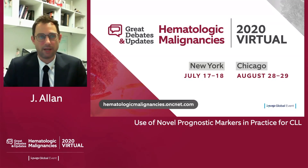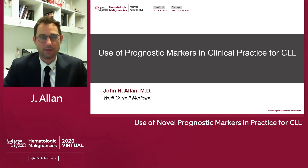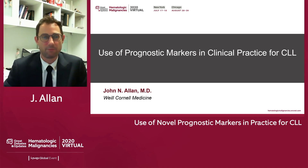Thank you to the organizers of Great Debates and Updates of Hematologic Malignancies for the invitation. This is the 2020 virtual presentation. I am John Allen, and I'm here at Weill Cornell Medicine. I'm an assistant professor of medicine. I treat patients with CLL and other lymphoid malignancies, and I've been tasked with presenting this topic.